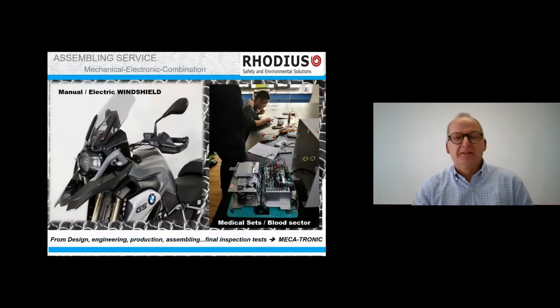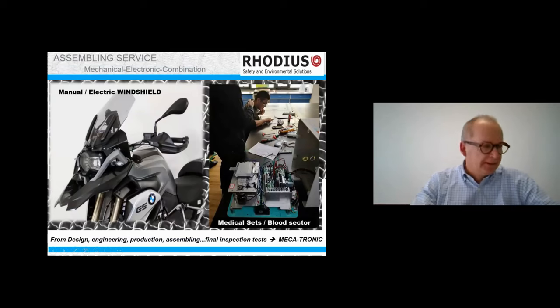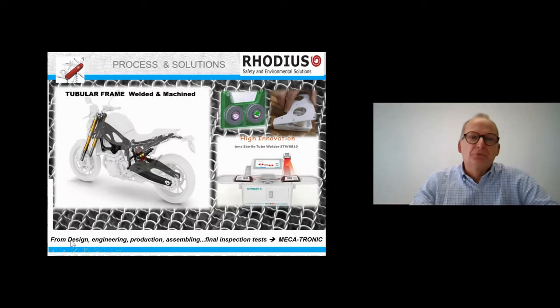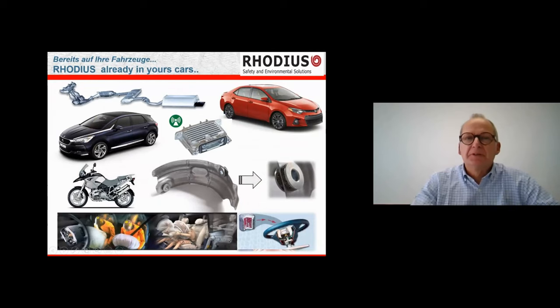We also offer an assembling service. In some cases, no pieces are made by Rodius — we're only in charge of assembling components and sets for the automotive sector, for bicycles, and for medical systems. We also have an engineering department covering design through industrialization for these kinds of products, including medical devices produced in China. In summary for automotive, we're present in exhaust pipes, electronic devices, vibration damping, and mainly airbags.